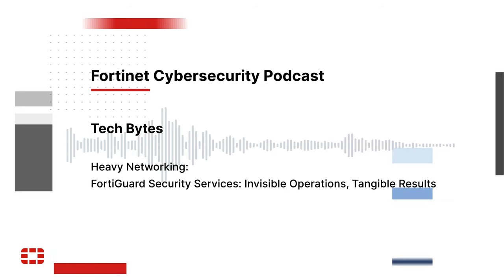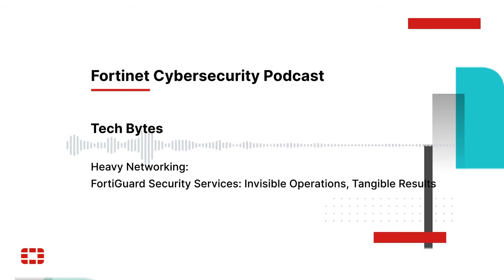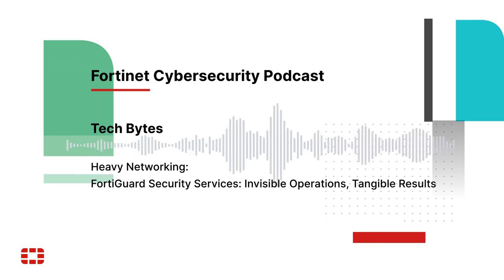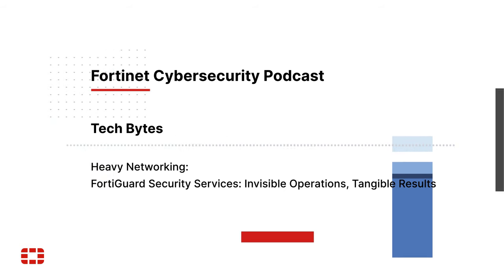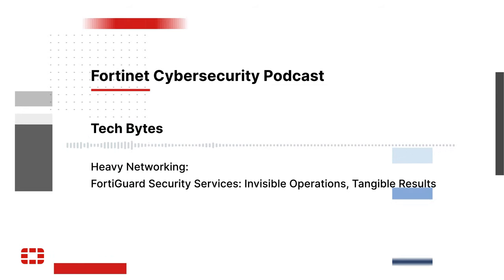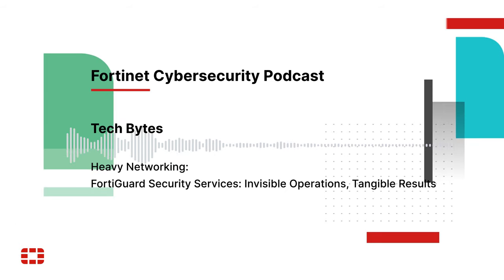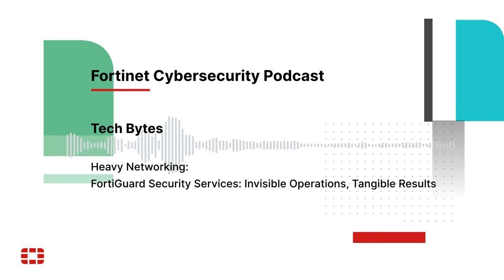If you enjoyed this episode and you want more technical content that doesn't waste your time, check out the rest of the Packet Pushers lineup, including weekly industry news and analysis on Network Break, Wi-Fi and more on Heavy Wireless, implementing IPv6 on IPv6buzz, Kubernetes on Kubernetes Unpacked, cloud services and platform engineering on Day2Cloud, and high-level technology strategy on HeavyStrategy. Just search for Packet Pushers in your podcatcher anywhere you listen to podcasts to see our entire lineup, or subscribe to the full feed. Remember that too much networking would never be enough.